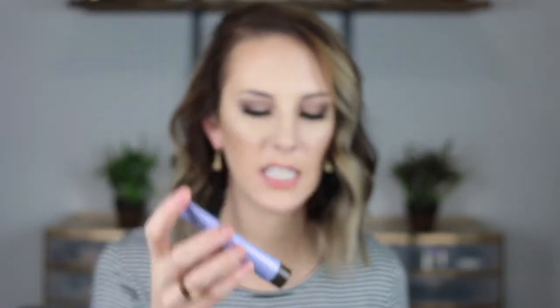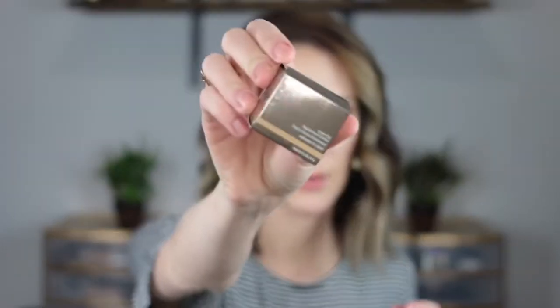Next I bought was the Becca First Light Priming Filter — it's this purple primer that's supposed to really brighten your face. That's what I'm going for right now since it's winter, my face is really dry, and my skin just looks very dull. I've never tried it before but I've seen a bunch of videos and reviews on it. I also purchased the Becca Under Eye Corrector because I do have some dark circles. I'm hoping if I put some type of moisturizer and then a corrector under my eyes, it'll help lay a good foundation before my concealer goes on top so maybe I won't crease as bad.